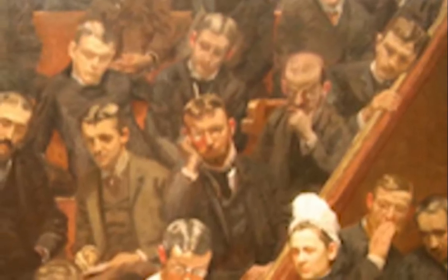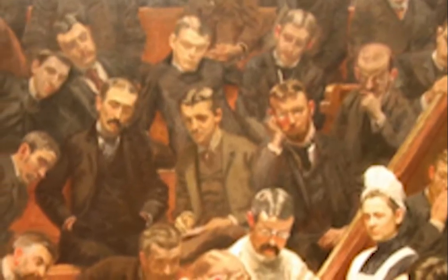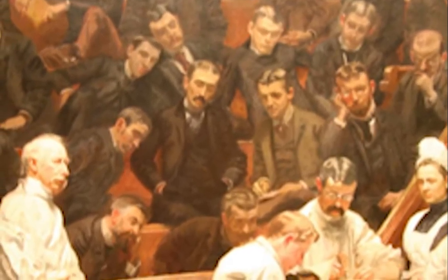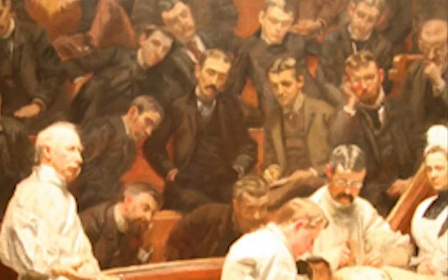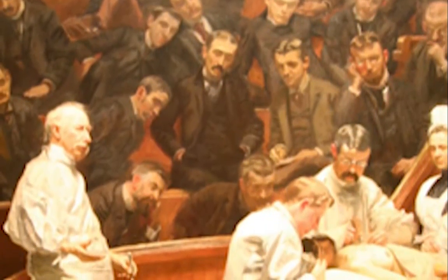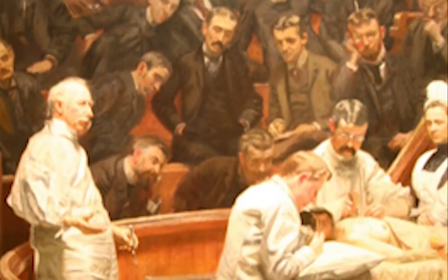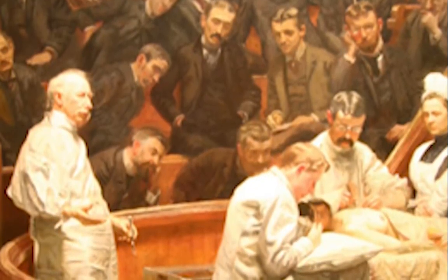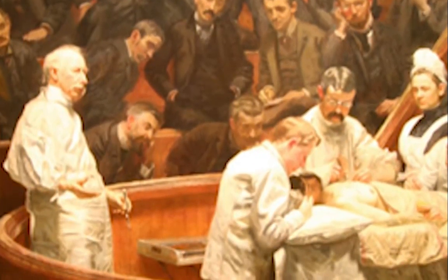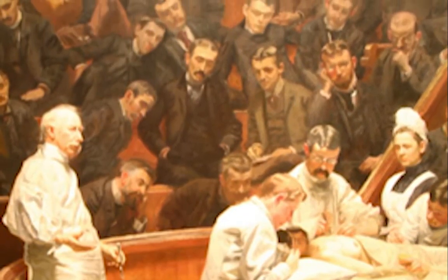Thomas Eakins wanted to paint him in a scientific realism. We can see in the Agnew Clinic, compared to the Gross Clinic, that the Agnew painting was more bright and lit, because Thomas Eakins wanted to emphasize the antiseptic surgery. You can see Dr. Agnew and his surgical assistants wearing all white, and we see surgical instruments cased.